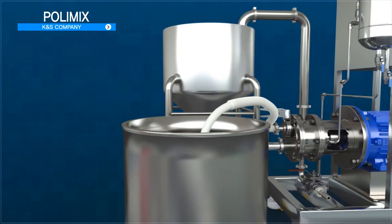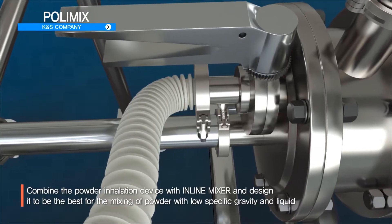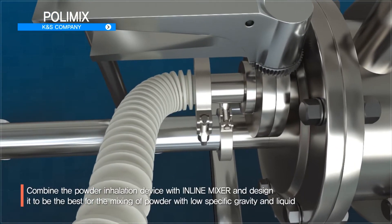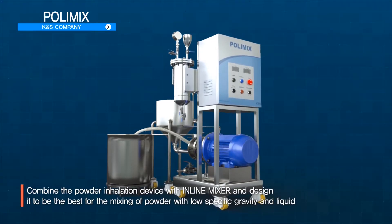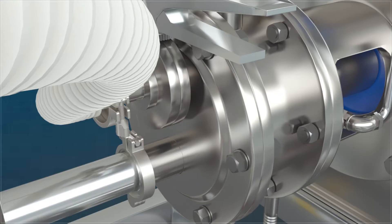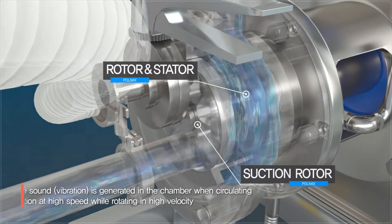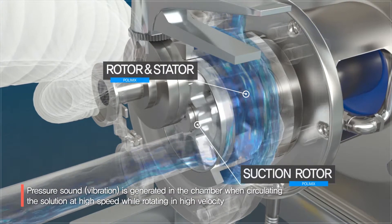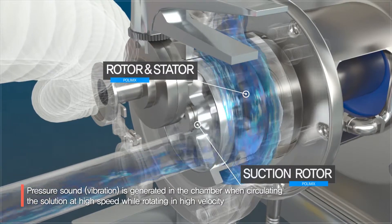PolyMix of K&S Company is a device designed to be most suitable for mixing of powder and liquid with low specific gravity, by combining the powder suction device into an in-line mixer with many advantages. When the rotor inside the chamber of PolyMix circulates liquid at high speed by rotating fast, with a minute clearance from the stator, sound pressure is generated inside the chamber.